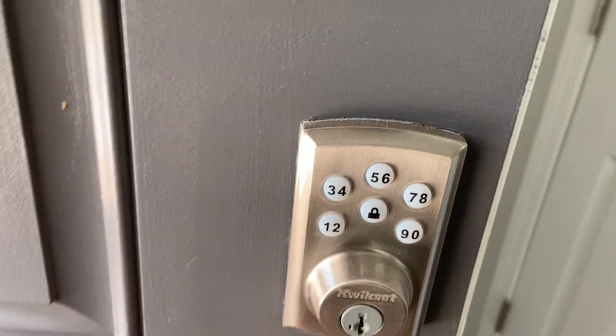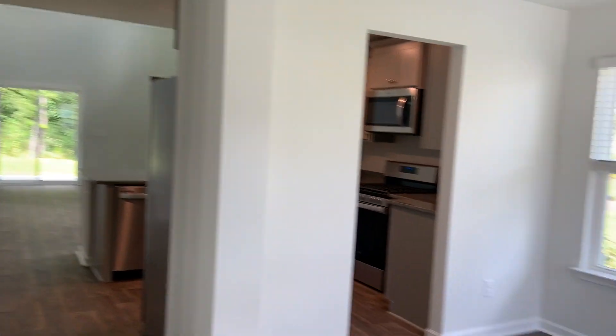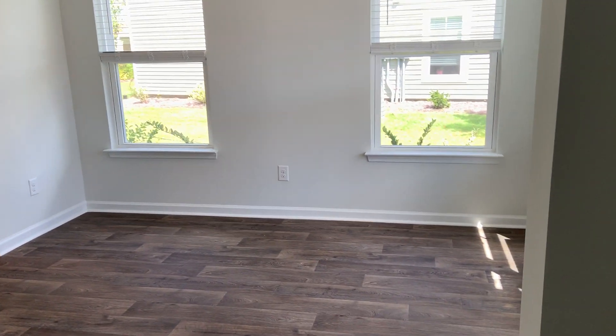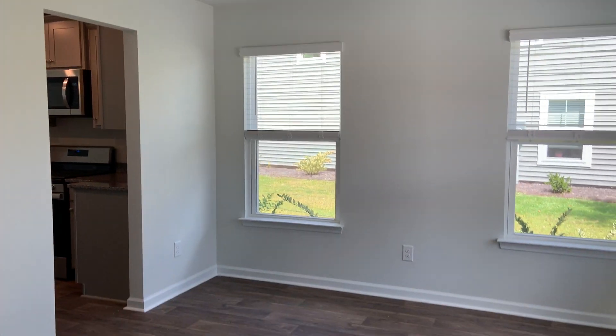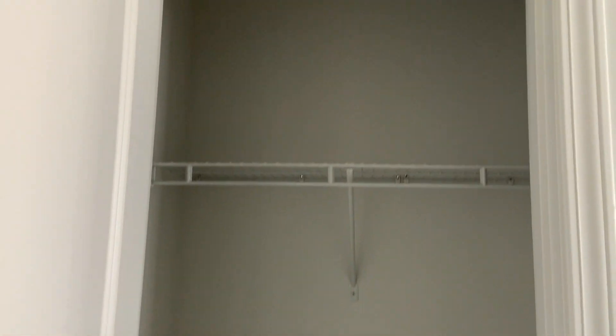You've got a keypad so you can program in the combination. Standing in the foyer, there's an office or a dining room — you've got some flex space right there. There is a coat closet here to the left.